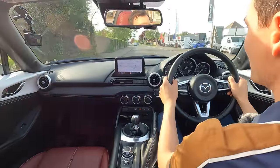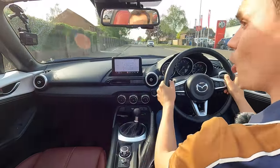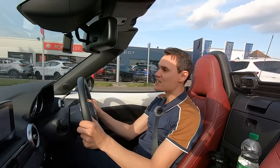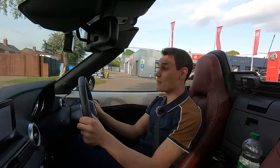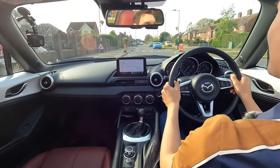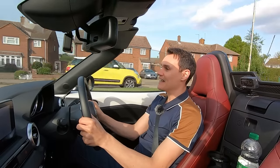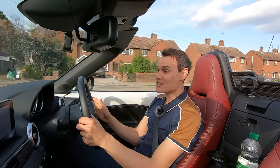If you have a collision on test, the chances are you won't pass even if the collision isn't your fault — and it won't necessarily be because you failed. It may be because the test was terminated; the driving examiner is not going to continue a test if there's much damage to the car, and you have to finish the test to pass.